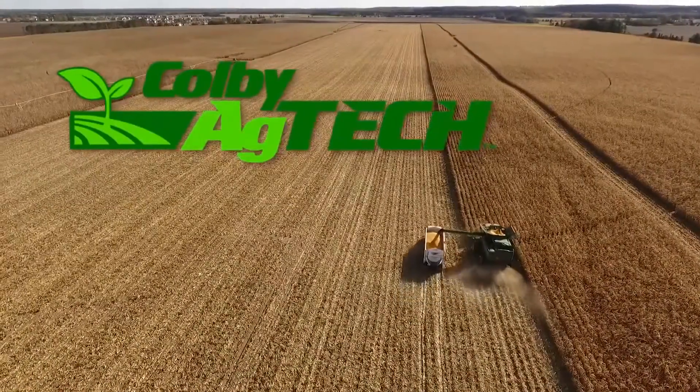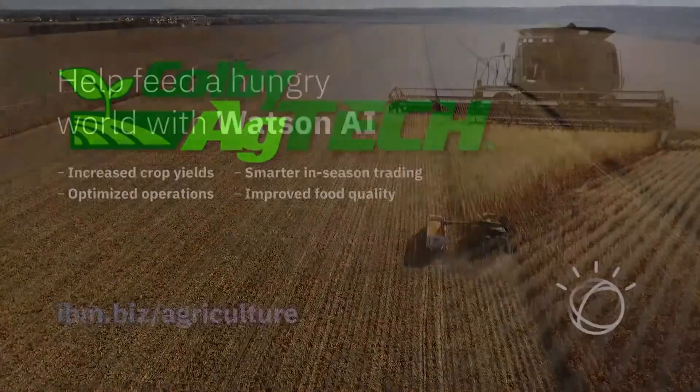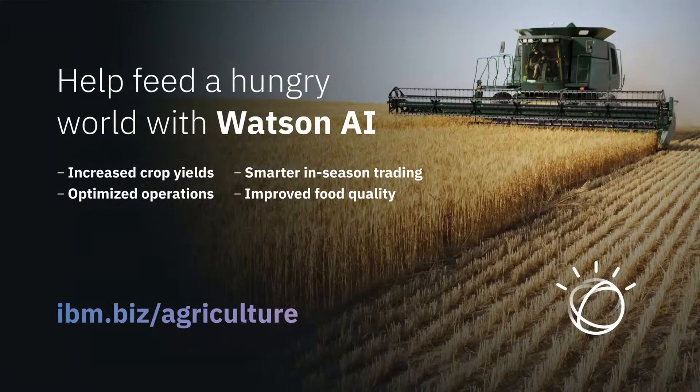Chad Colby's look at agriculture technology, brought to you by the IBM Watson Decision Platform — combining AI with Internet of Things data to help agribusiness increase yields, improve quality, and drive sustainability.